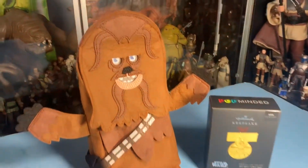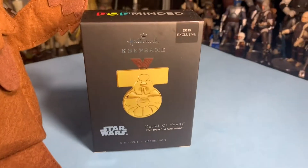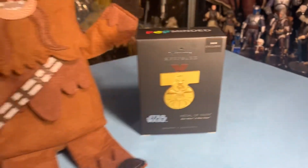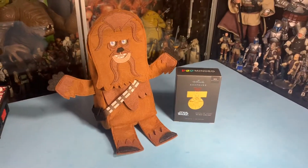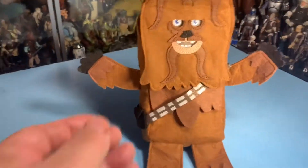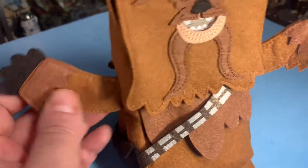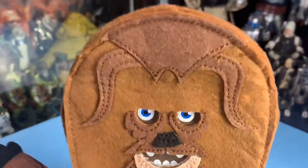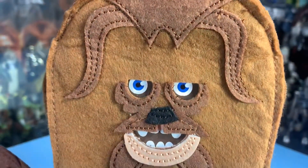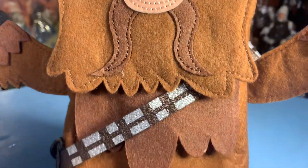Hello everybody and welcome back inside the Vintage Geeks Toy Room. I'm John the Vintage Geek and today I've got some stuff I picked up at Hallmark. I saw on Woody's account on Twitter, at Woody Alaskan, that he got this keepsake ornament from Hallmark, so I had to run over there and get myself one.